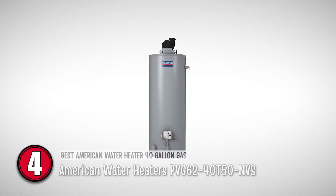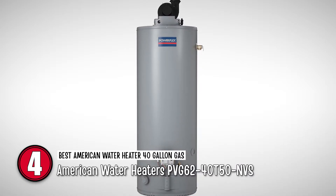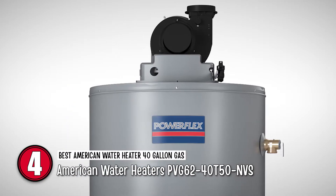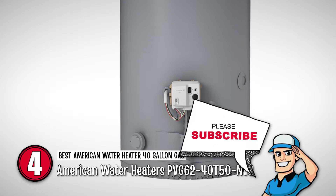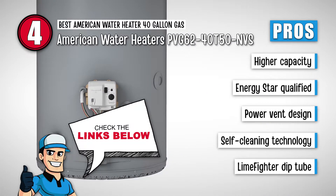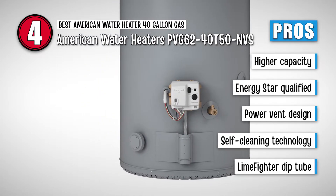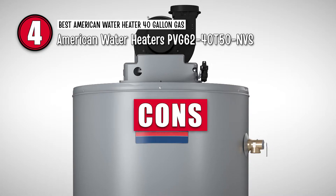Next we have the Best American Water Heater 40 Gallon Gas — American Water Heaters PVG 62-40T50-NVS. This water heater uses different features to ensure minimum heat loss and high efficiency. The dip tube is designed to increase inlet water pressure, which in turn reduces cold water regions. It has 2-inch foam insulation and built-in heat traps on the water inlet and outlet for a reduction in heat loss. Its pros are: higher capacity, ENERGY STAR qualified for high efficiency, a 3-position rotatable blower outlet power vent design, and self-cleaning technology to reduce sediment collection. It also has a lime fighter dip tube to minimize cold water regions in the tank.